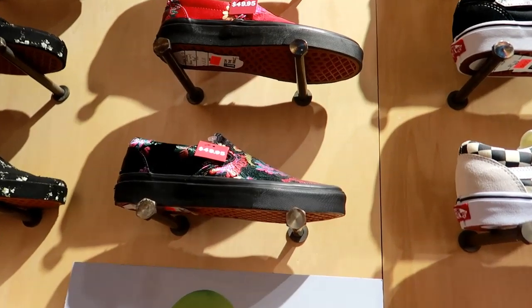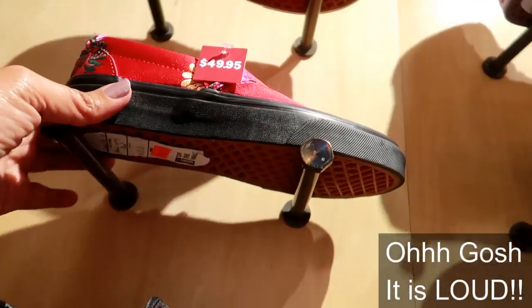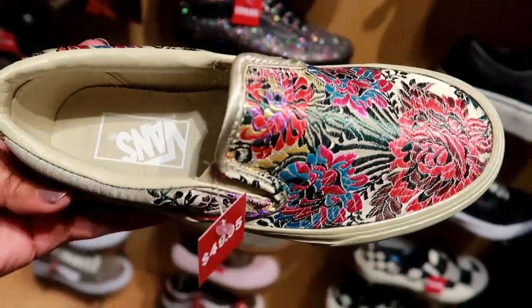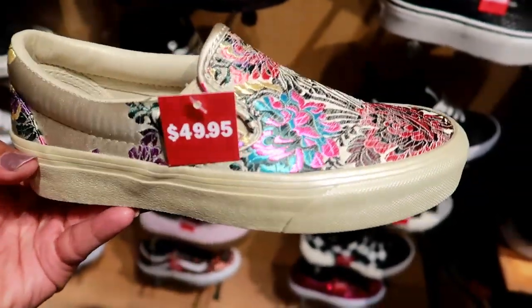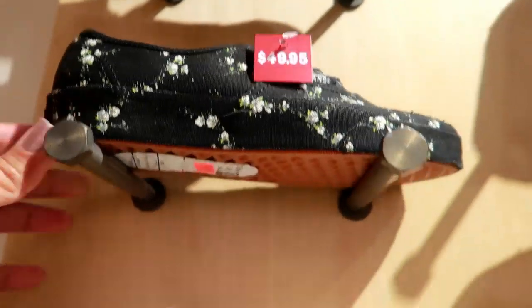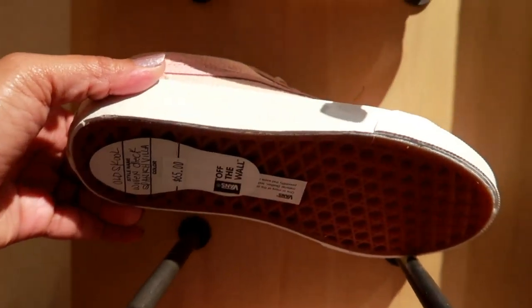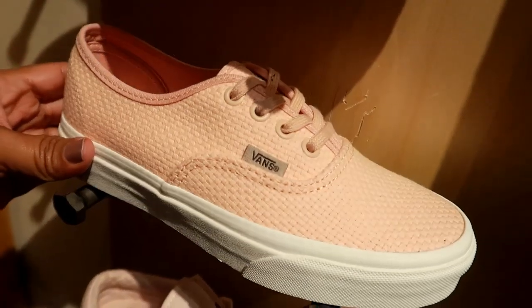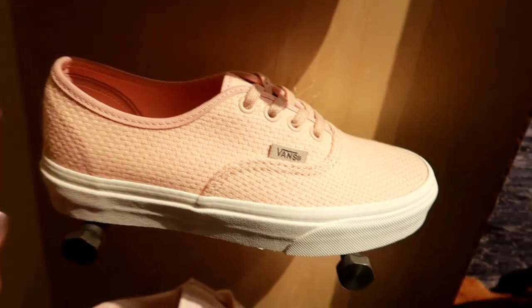Up here I think these are cool — look at that for $49 — and they come in different colors, they got the red. And then these right here — I like the cream color on these with the colors on that, that's cute. Here's some floral ones for $49.95. And those are $65.